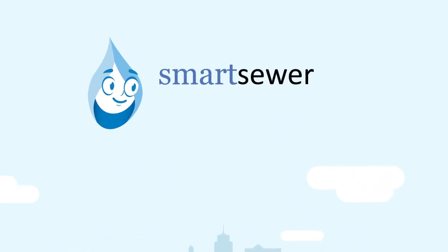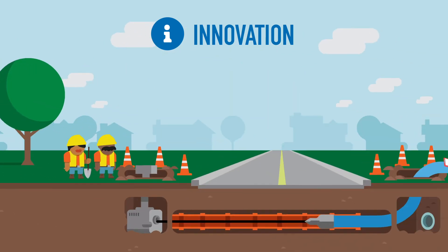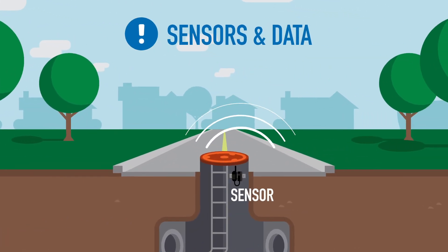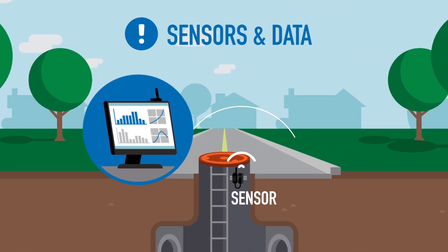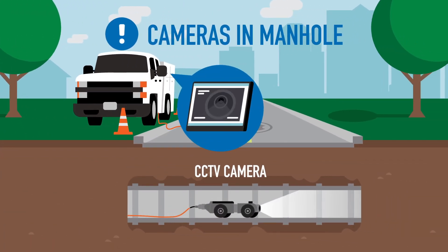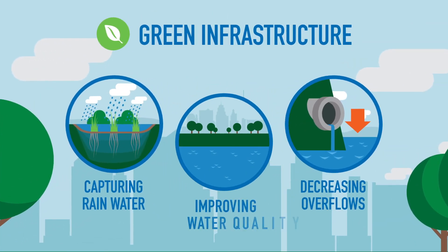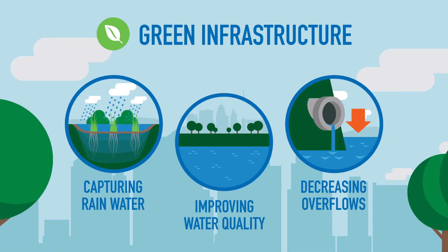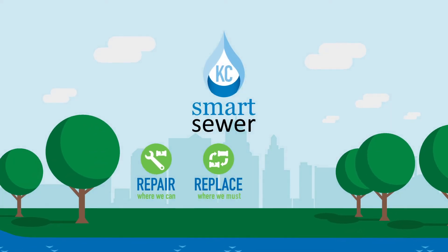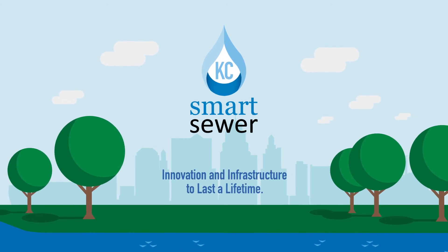So what makes the Smart Sewer program smart? We use innovative practices, from the materials we use to the technologies and techniques we employ. We use real-time sensors to assess how the system operates, then plan how to optimize performance. We use CCTV cameras to make our work efficient and safe. And we're using green infrastructure to help our community manage stormwater the way nature intended, by capturing and utilizing rainwater right where it falls. So when you flush, remember KC Water's Smart Sewer program is handling your dirty work with innovation and infrastructure to last a lifetime.